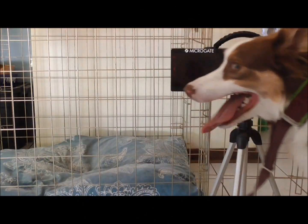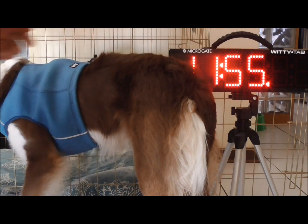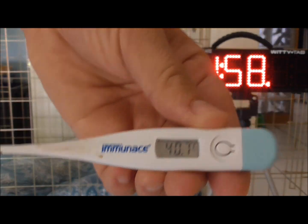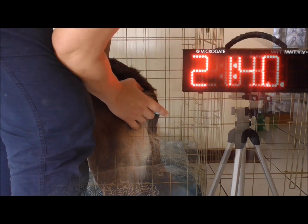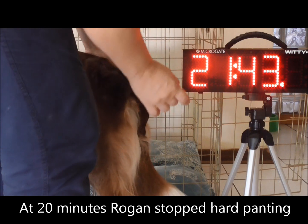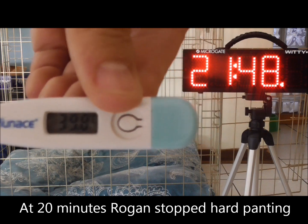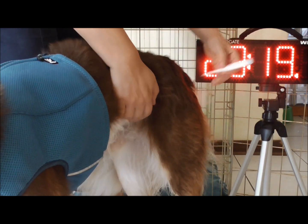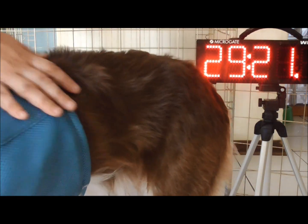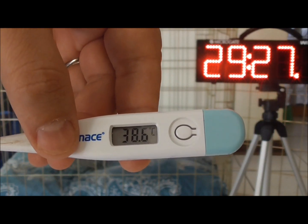We've run him for another five minutes — this time with the cooling vest. Temperature currently 41.7 degrees. At 12 minutes: 40.7. At 21 minutes: 39.8. And there you have it — 38.6 degrees, back to normal at 30 minutes.